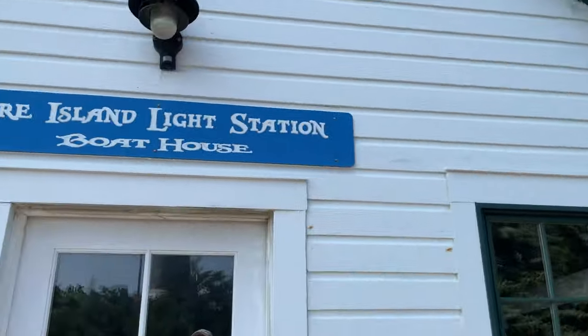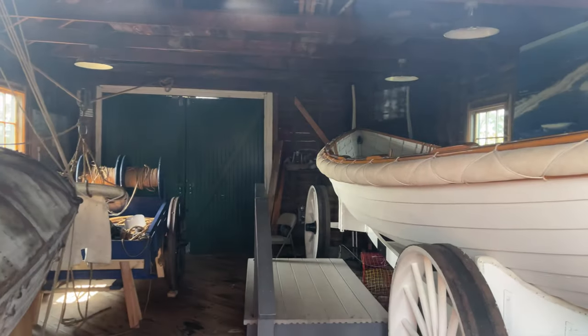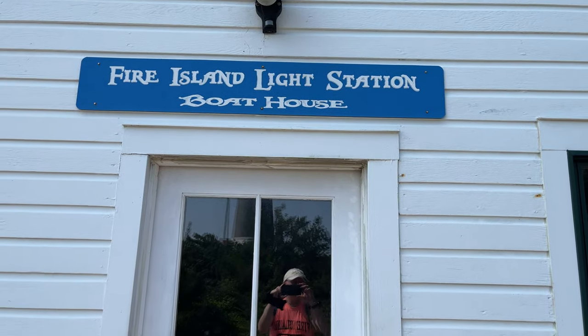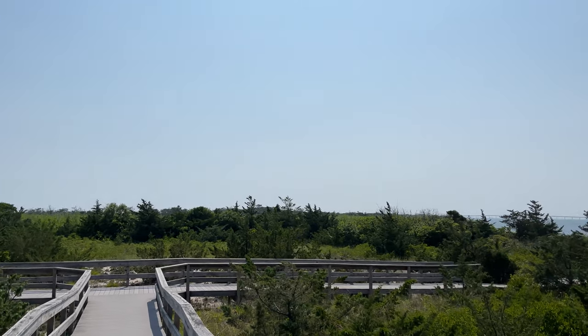And now let's take a look into the Fire Island Light Station. This is the boathouse, and there is the boat right there inside of the light station boathouse.